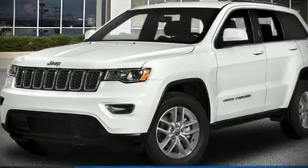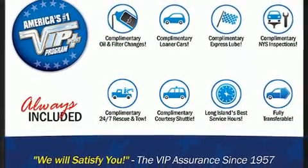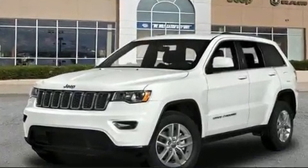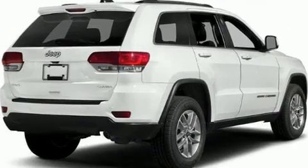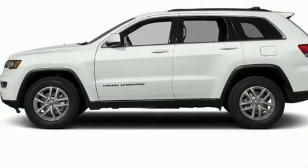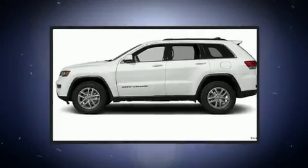Load your family into the 2018 Jeep Grand Cherokee. It features four-wheel drive capabilities, a durable automatic transmission, and a refined six-cylinder engine. Jeep prioritized comfort and style by including delay-off headlights, front and rear reading lights, a roof rack, and power windows.